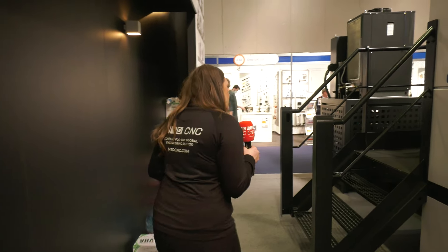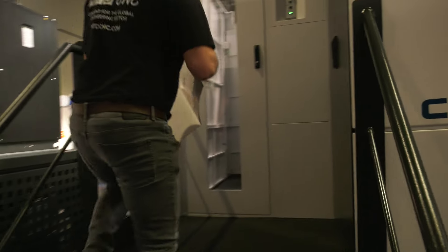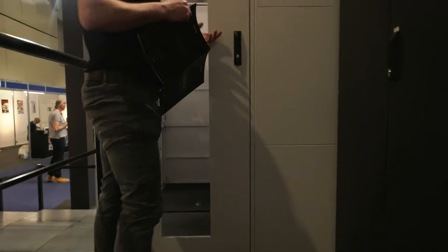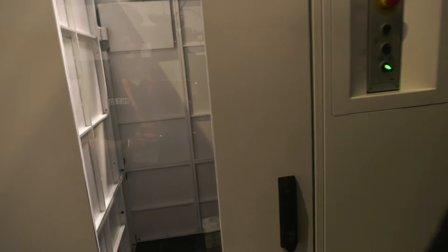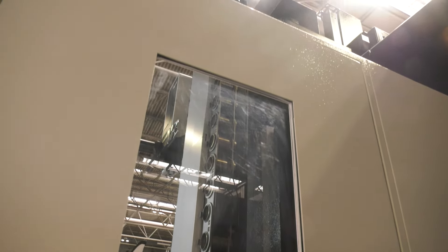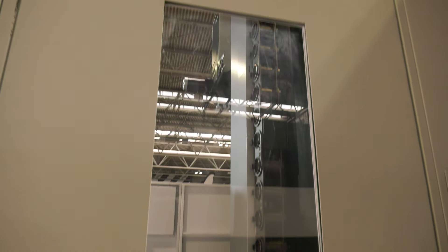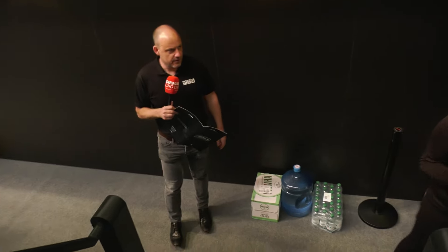We've just gone up one set of steps. We're going to go further down the machine. Obviously we're at the back of the machine now. If we go up here, you can see the extent of the tooling. So here is where you would load your tool carousel. You can obviously select however many tools you need. I would imagine with some of the parts on this machine, maybe 60 or 90 tools is more than enough. ISO 50 — load them in there. And again, you can see just from an operator's perspective how easy this machine is to get to grips with and manage.